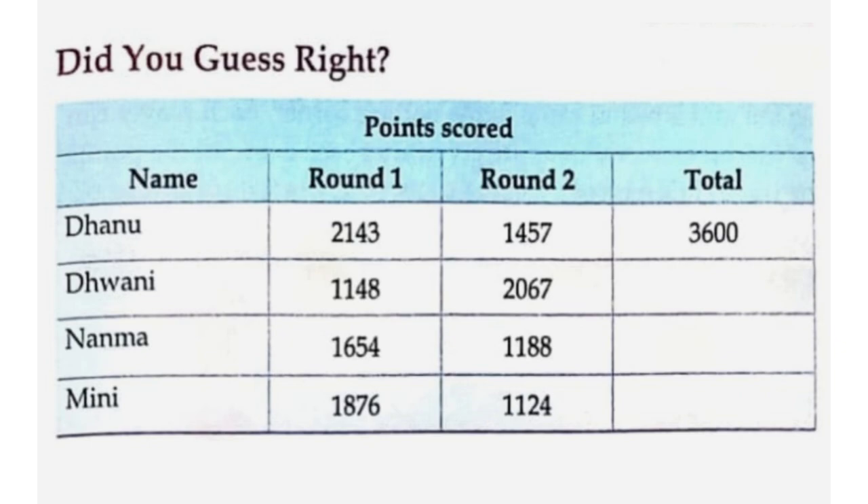Did you guess right? Points scored totals: Danu — 2,143 plus 1,457 equals 3,600. Dweni — 1,148 plus 2,067 equals 3,215. Nanma — 1,654 plus 1,188 equals 2,842. Mini — 1,876 plus 1,124 equals 3,000.